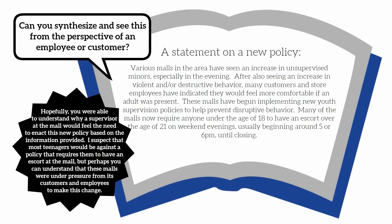Hopefully you were able to understand why a supervisor at the mall would feel the need to enact this new policy based on the information provided. I suspect that most teenagers would be against a policy that requires them to have an escort at the mall, but perhaps you can understand that these malls were under pressure from customers and employees to make this change. To reiterate: while you certainly don't have to agree with someone else's perspective, as long as you recognize their point of view, you showed that you are able to synthesize information you read.